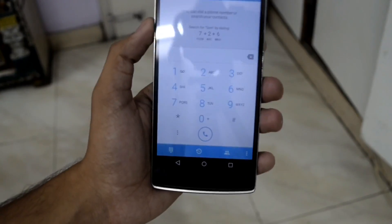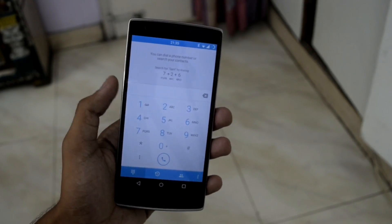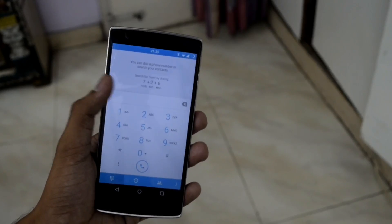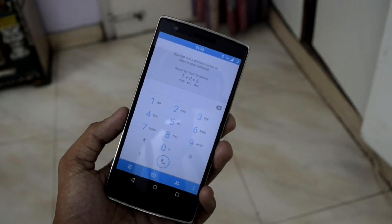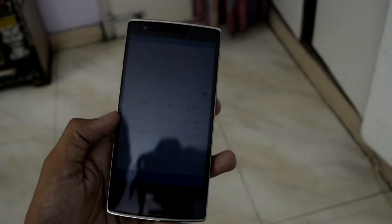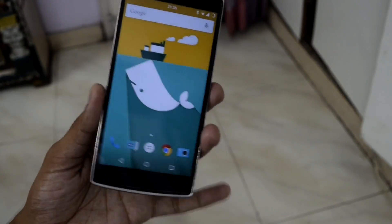They've also upgraded the dialer, and this time it's partnered with TrueCaller, so there's no need to download a third-party app. Whenever you receive a call from a number you don't know, the phone will tell you where the call is coming from and who owns that number — just like the TrueCaller app. They also added a few more settings inside that app.